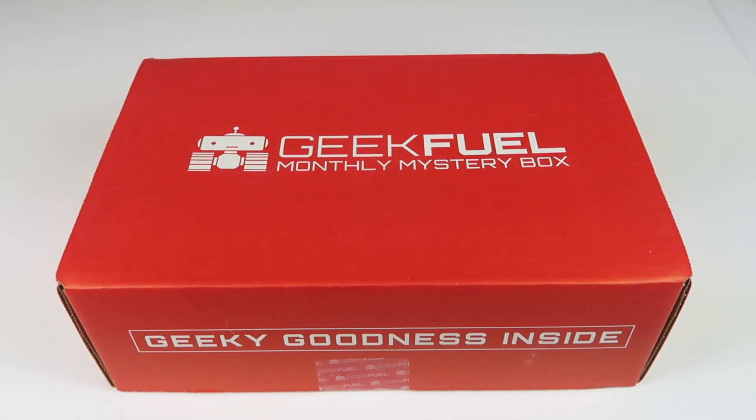This is my unboxing for GeekFuel for June 2017. This is a Geek and Gamer box. It's $17.90 plus shipping. They do ship worldwide and you can save more with a longer subscription.